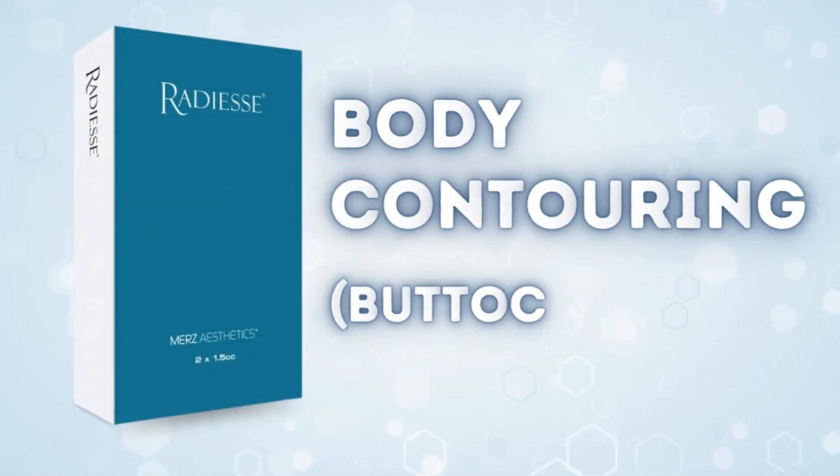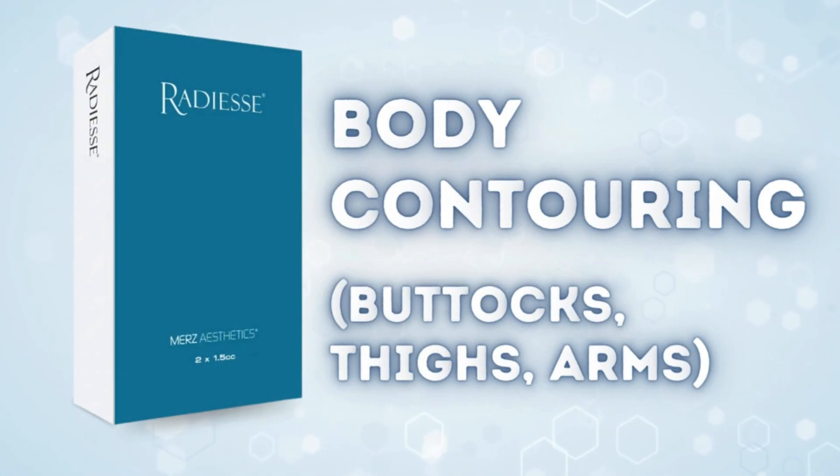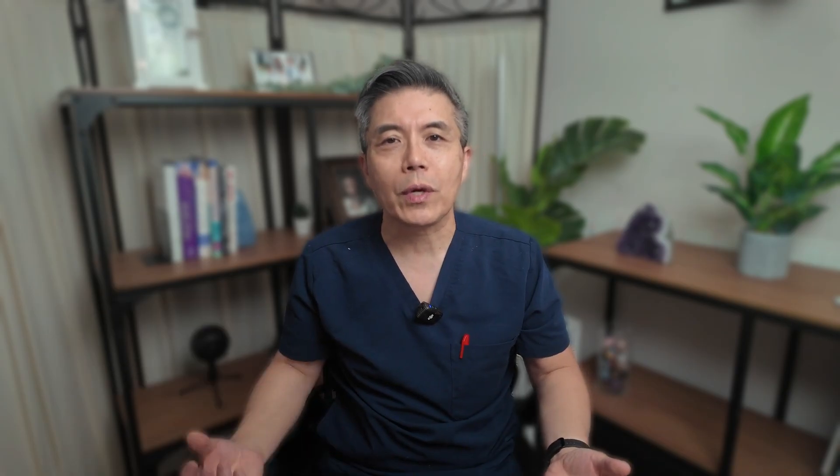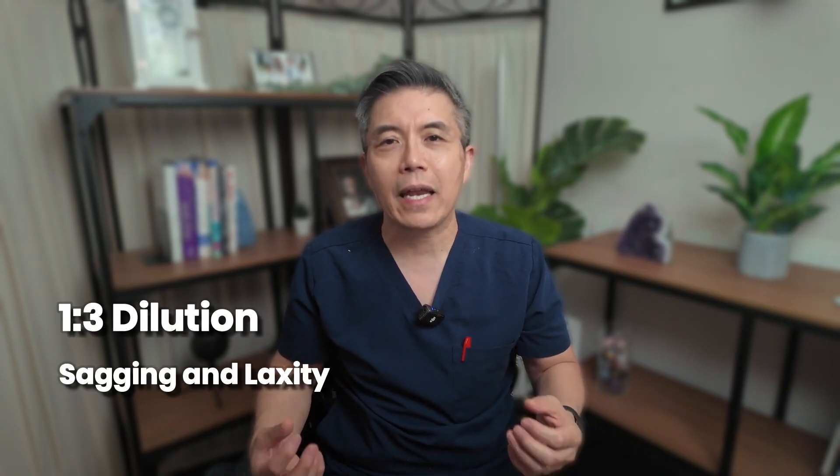For body contouring — buttocks, thighs, arms — hyperdilute RADS is effective for improving laxity, crepiness, and even cellulite. In the buttocks, different dilutions can be customized to treat specific concerns in the same patient: a 1-to-2 dilution for shaping and projection, a 1-to-1 dilution for cellulite, and a 1-to-2 dilution for sagging and laxity. The general rule is one syringe of undiluted volume per 100 square centimeters — about the size of the palm of your hand.